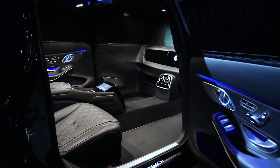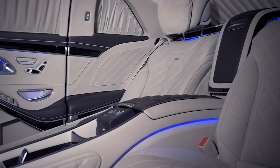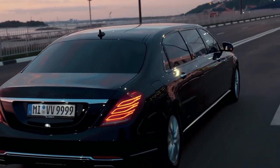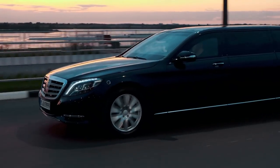Inside sits a vis-à-vis seating arrangement, with two forward-facing airplane-style recliners for those long journeys, and two rear-facing jump seats for when you need to get in and out in a hurry. The S650 Pullman wants for absolutely nothing, and with a price tag of $615,000 that is only to be expected.